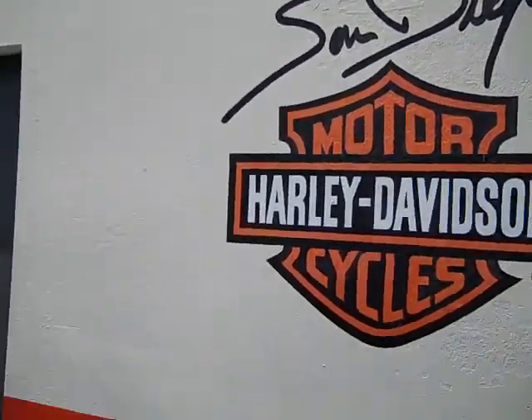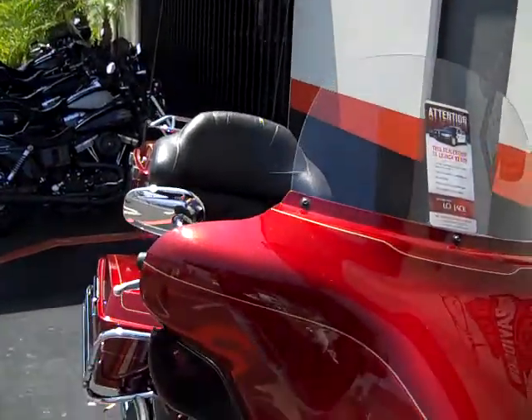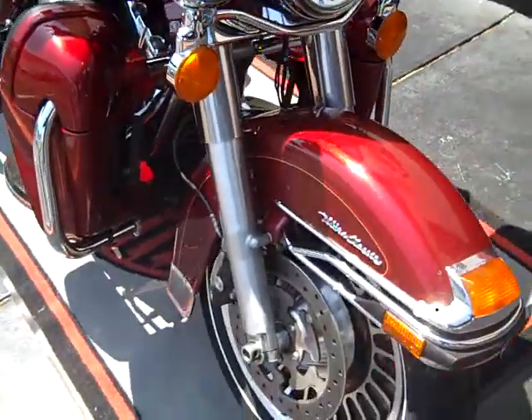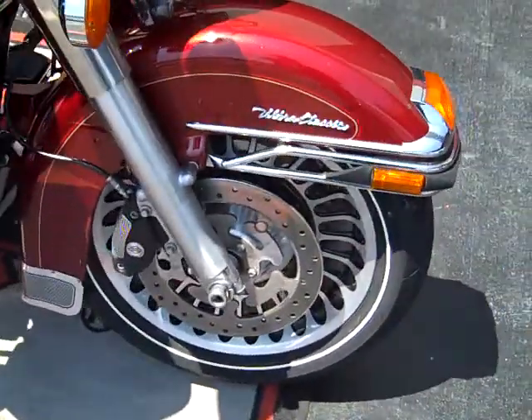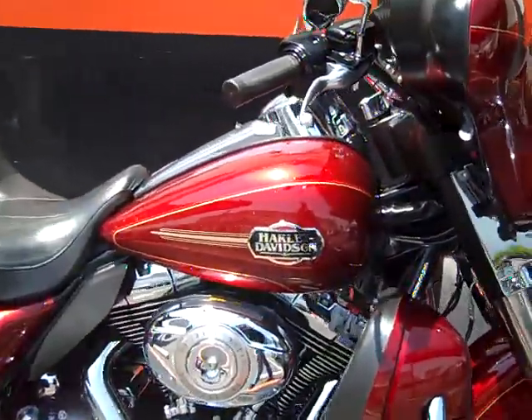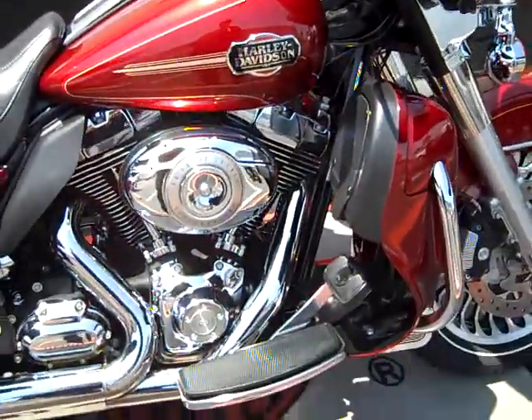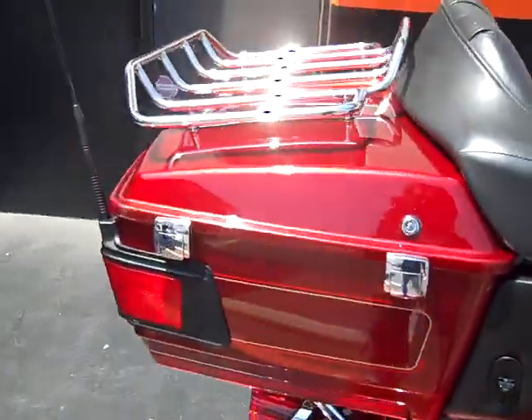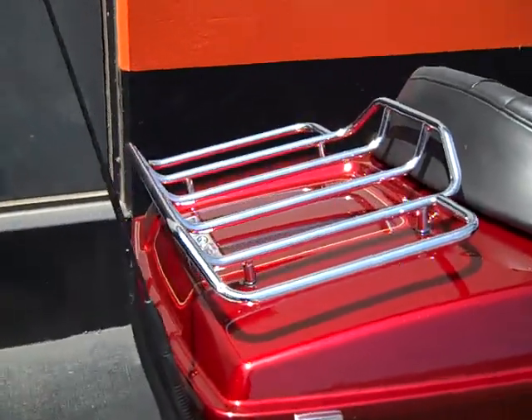Hello again everybody in cyberspace. Got a beautiful bike here I want to show off. It's a 2010 Red Hot Sunglow Ultra Classic. The bike is equipped with factory security system and anti-lock brakes, virtually in stock configuration with the exception of a premium luggage rack.